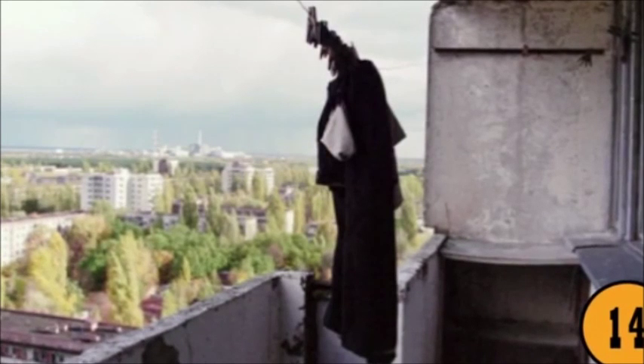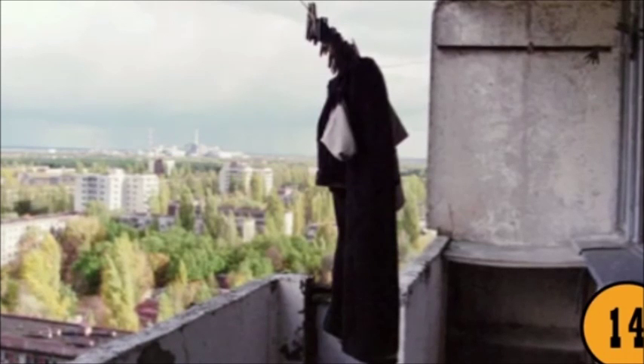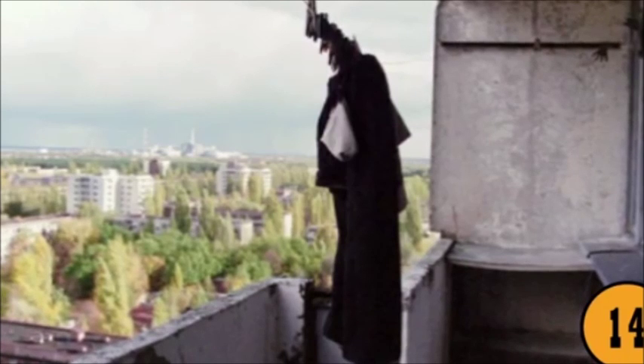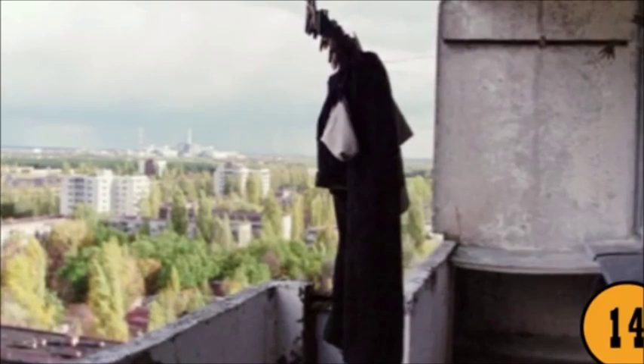Clothes hang to dry for two decades around the scene of the Chernobyl nuclear disaster. Laundry doesn't usually hang out for 20 years, but this laundry has, and knowing the backstory adds creepy power to this startling photograph.